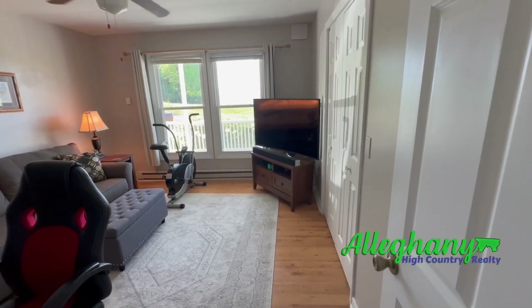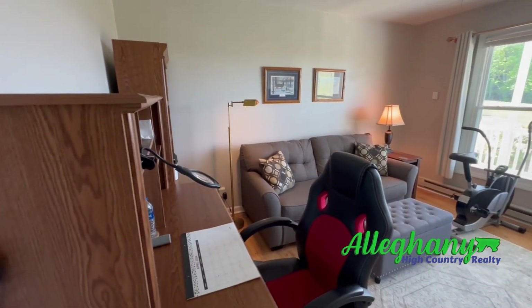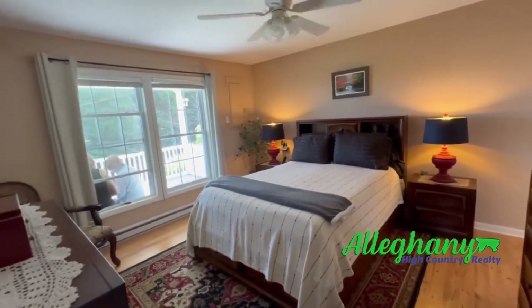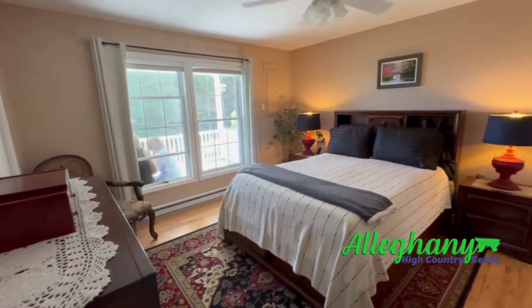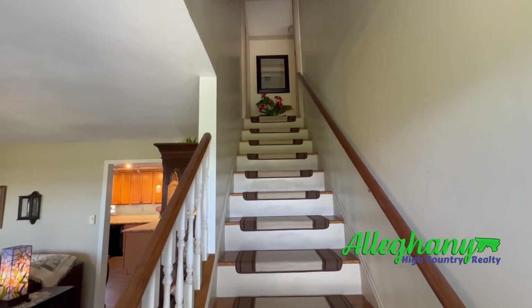This is bedroom one downstairs, being used as an office now — office, den, or fourth bedroom. This is the master from the downstairs. We're going upstairs now to the third and fourth bedrooms.